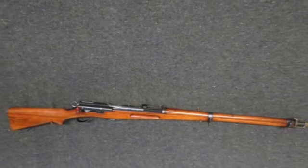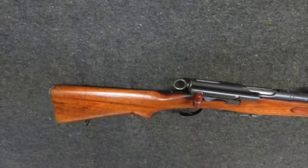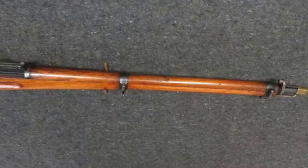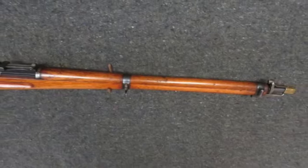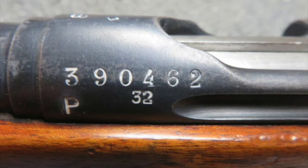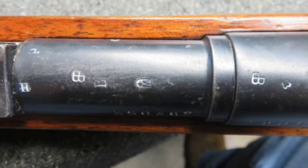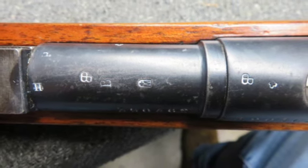Hello and welcome to Iso Armory. Today for auction we have a very good condition World War I Swiss Model 1911 Schmidt Rubin Rifle in 7.5 by 55 millimeter caliber. The serial number is 390XXX, which dates it as manufactured in 1915.